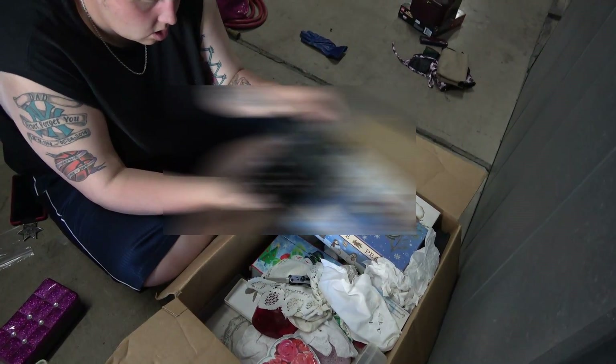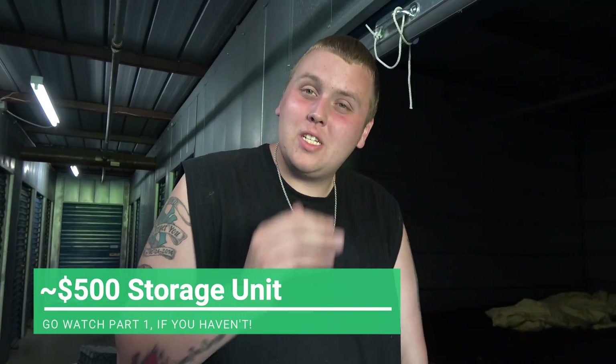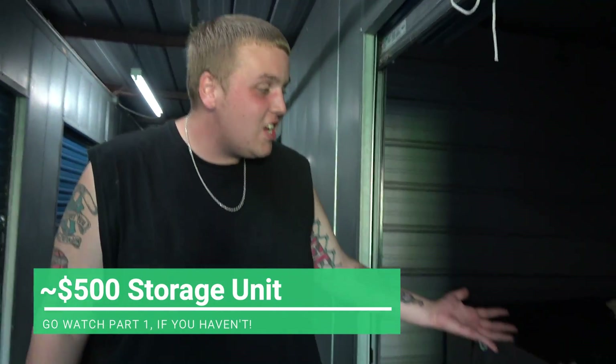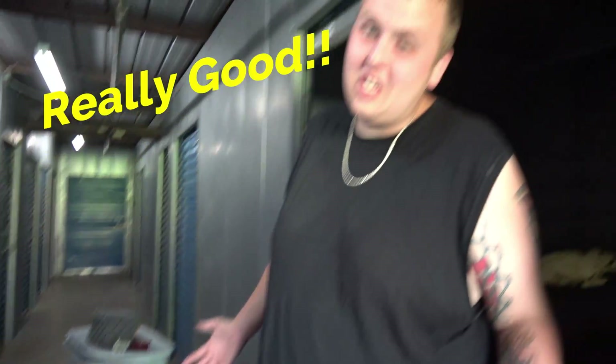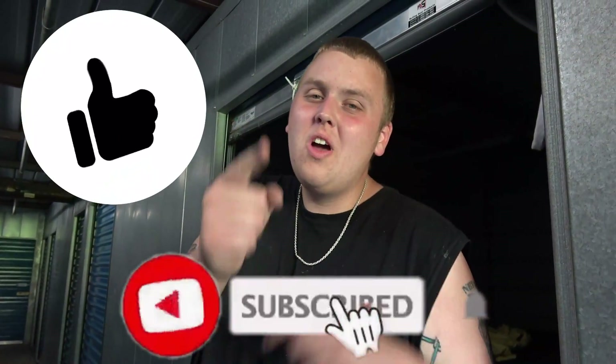Welcome back to Treasure Inn with Jeebus, guys. We're back at this unit — we paid about $500 for it, though we split with Storage Talker. We went through and cleared it out. There was a lot of stuff in there and we didn't have a lot of time, so we got all this stuff out and set aside a whole bunch of items that look really good. I think we have some really expensive items. Don't forget to like this video and subscribe if you're new.